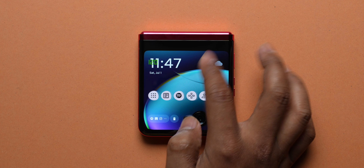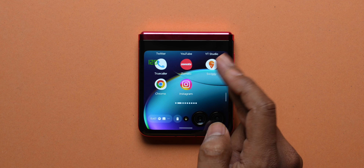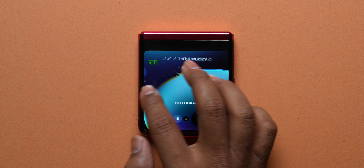One thing I was curious about: can I take a phone call from the external display without having to open the phone? You actually can do that — I have no idea where the earpiece is, but it just works. One thing I noticed is that the display doesn't switch off during a call because there is no ambient light sensor. Also, the external display is marketed at 144Hz, but throughout testing I only ever saw up to 120Hz — I never saw 144Hz on screen.